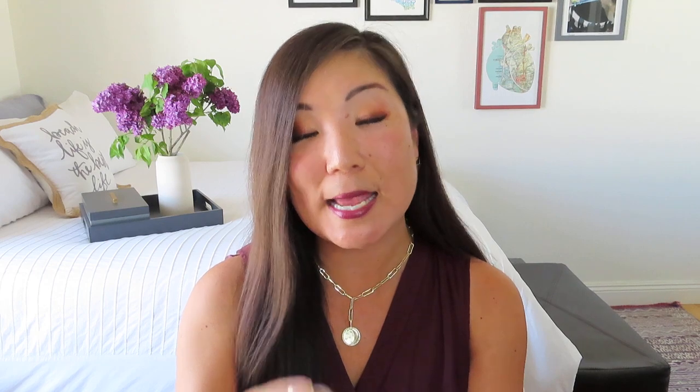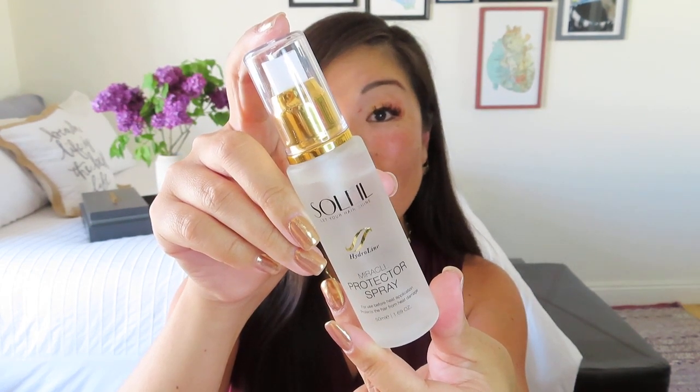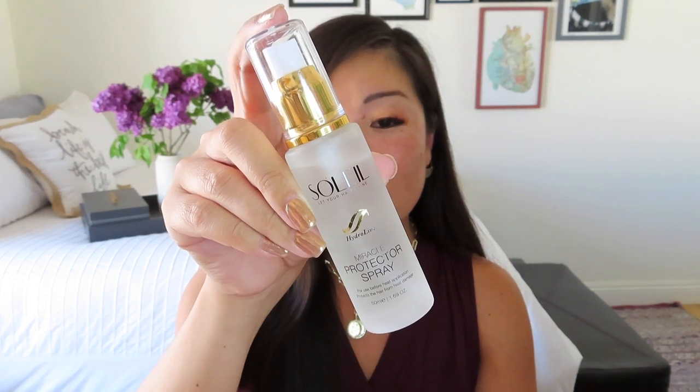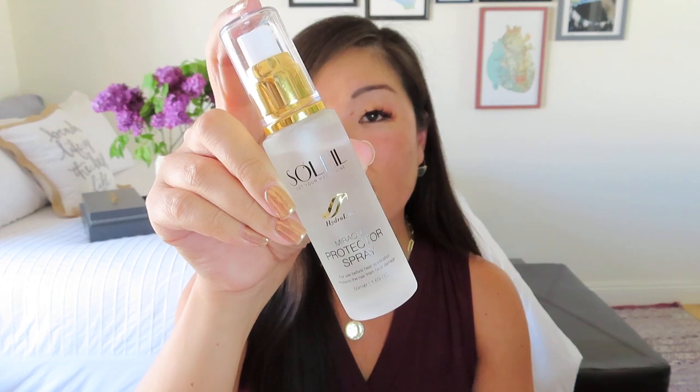This is a beautiful bottle. It says Soleil — lets your hair shine. It's a Hydraline miracle protector spray for use before heat application, which protects the hair from heat damage. I don't actually do any heat styling on my hair — I just let it air dry — so this is probably something I will pass on to someone else who does their blowouts. It says this has a value of $35. It helps strengthen and protect the hair from daily use of thermal tools, build strength and resilience, and improves moisture and shine. Suitable for all hair types and it is cruelty free.